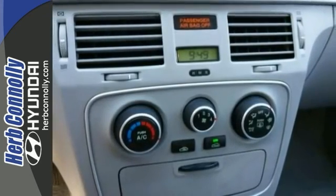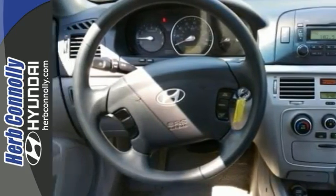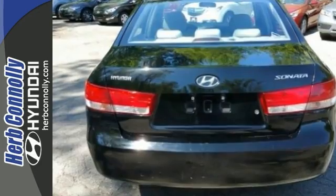With keyless entry, stability and traction control, and power windows, locks and mirrors, it's bound to sell fast. Come see all it can do and take it for a spin.